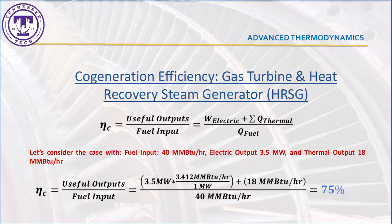As a result, it is possible to determine an overall efficiency of 75%, which represents a considerable increment compared to traditional power plants' efficiency.